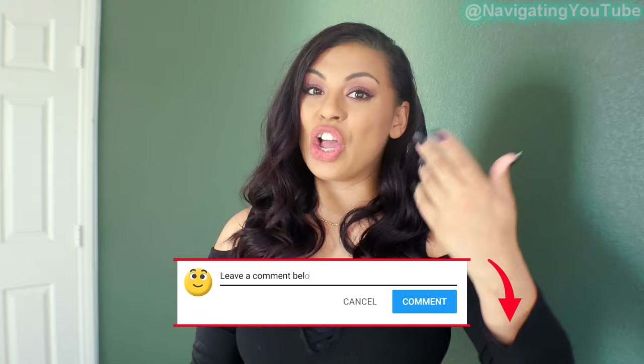Let me know in the comments the most professional way you would explain the type of content you make on YouTube without just saying you're a YouTuber or influencer. Check out the next video for more ways to promote your YouTube videos for free using Instagram. Now get out there, make some content, and let's grow together.